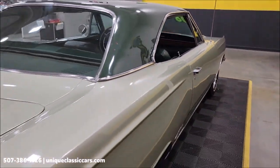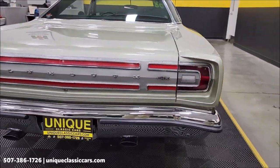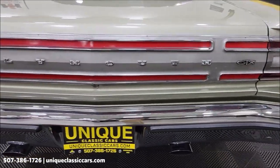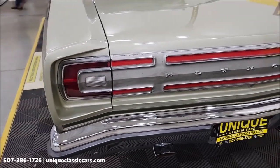Remember, we do consider trades, financing is available, and we can assist with transportation. This vehicle may also be eligible for an extended service contract — consult with your sales associate when you call in or email. Get a good look at the rear of the car, and again, there are probably 80 to 90 still pictures of this car online.